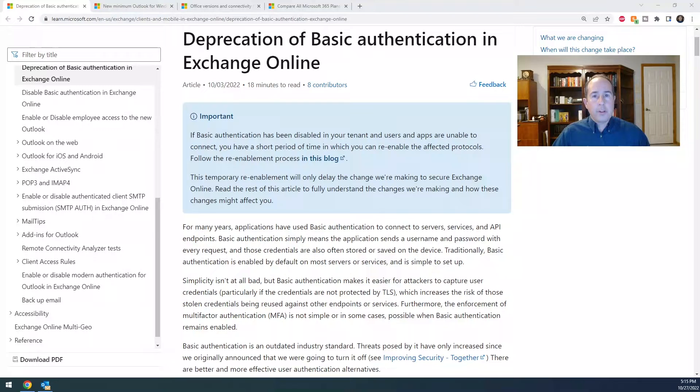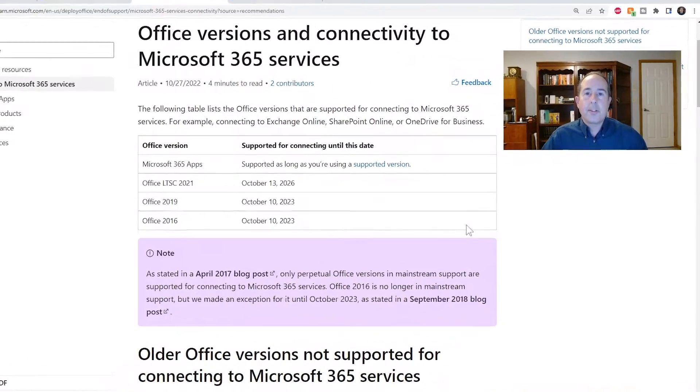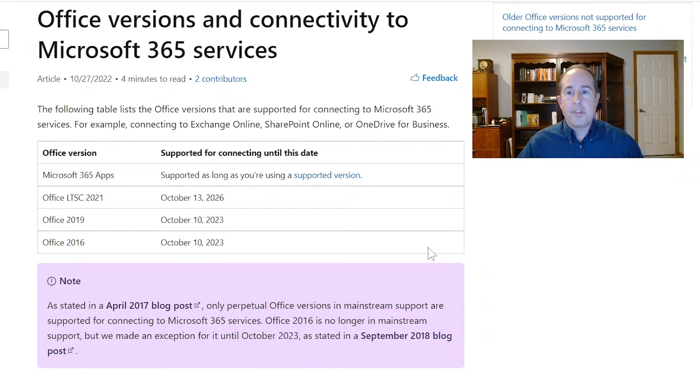What I found was when I looked it up, 2013 is listed as unsupported, but there is mention that if you have the latest update to 2013 you might have a few more months available to you. This page lists the Office versions that are still able to authenticate with their 365 services.